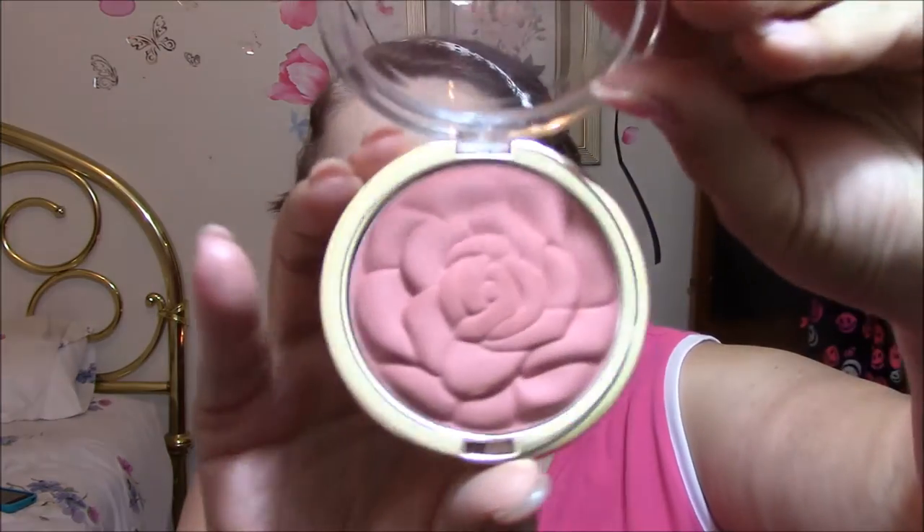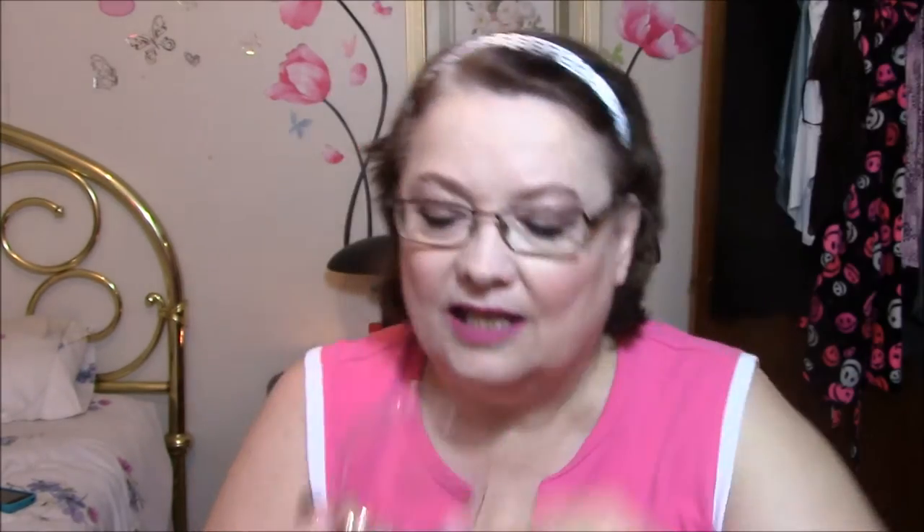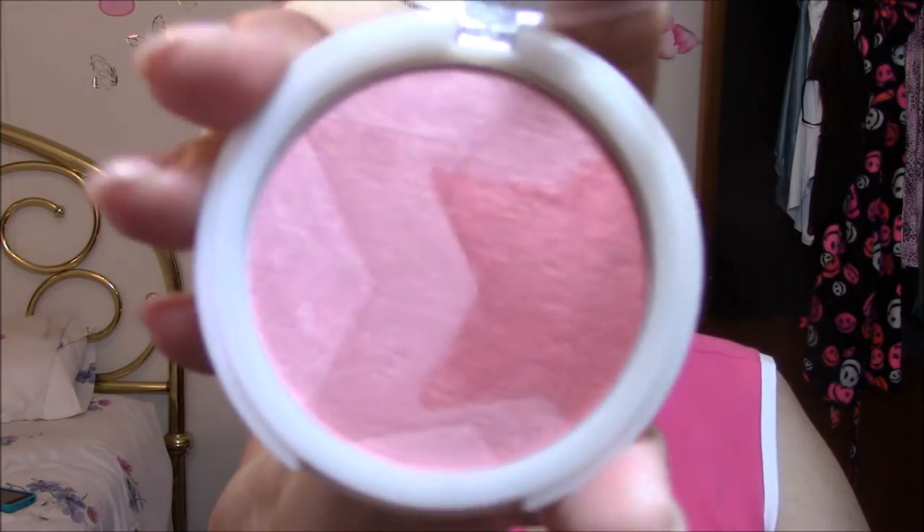My first blush is Milani in Romantic Rose — isn't that absolutely beautiful? I love that color and I love their packaging. And this one is the Hard Candy Glow All The Way Ombre Baked Blush in Sunburst — just absolutely beautiful. The next one is Kardashian Beauty, and I love this one. It's the Ombre blush in Torch. You can tell I kind of like those Ombre things.